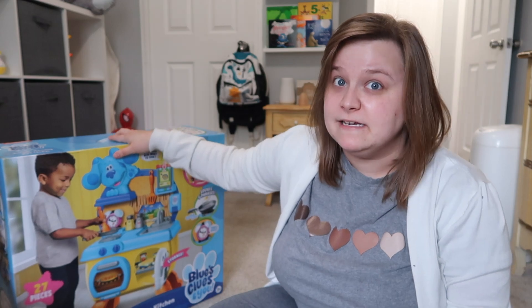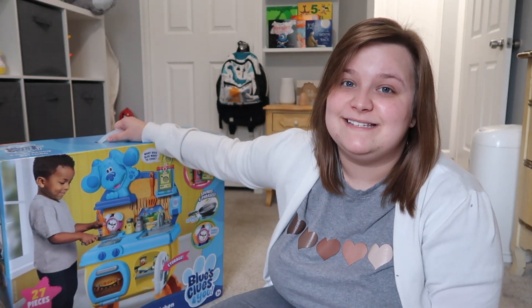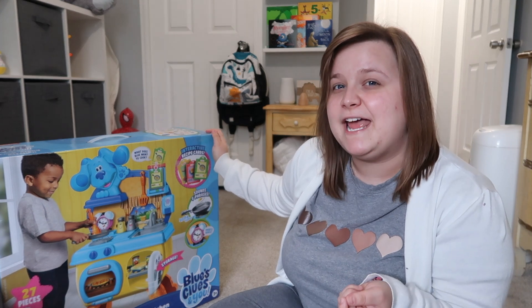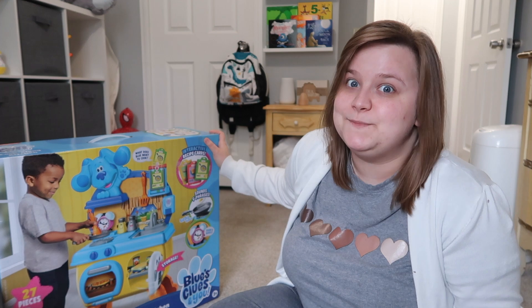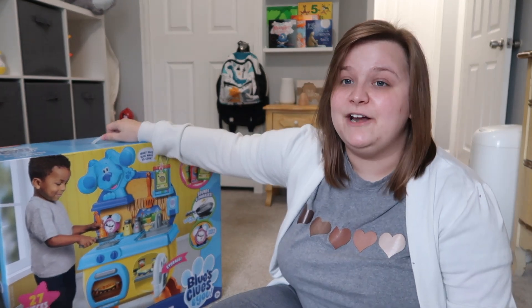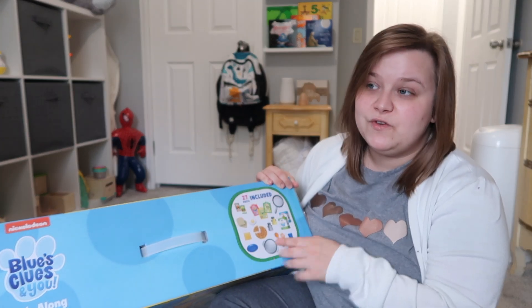The very last thing I got him — this is going to be his big present — it's the Blues Clues kitchen. My mom's stepdaughter has a kitchen and he loves playing with it, so I got him one that's a little smaller for here. It's got different little recipe cards and it has little sounds that simulate real-life sounds. It says it's got 27 items. I may or may not get extra food for it — I know with kitchens there tend to be a thousand pieces that get lost everywhere, so maybe not too many.